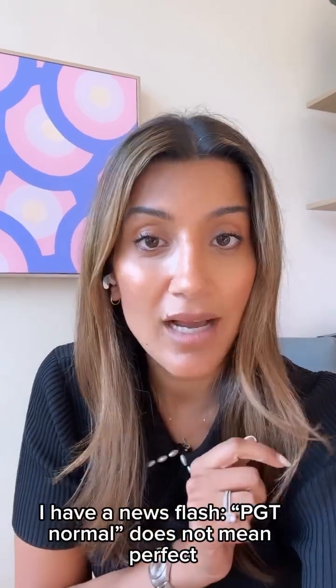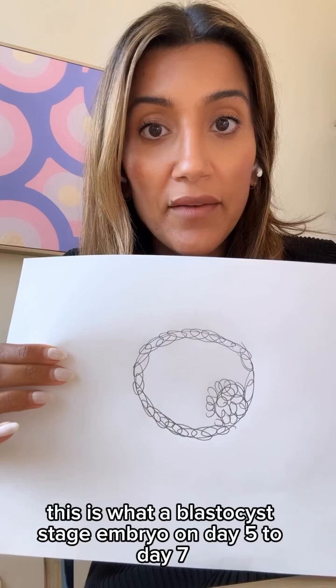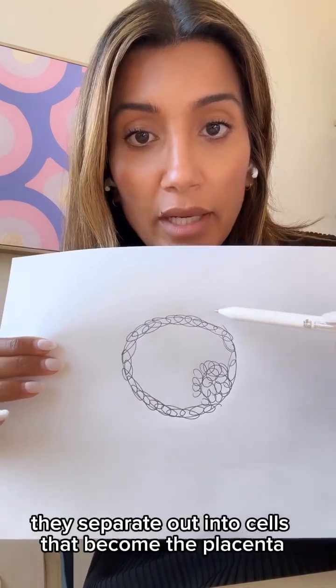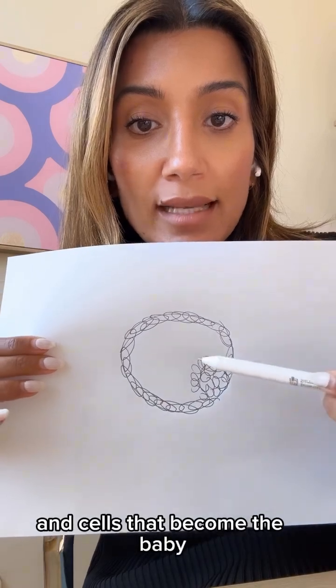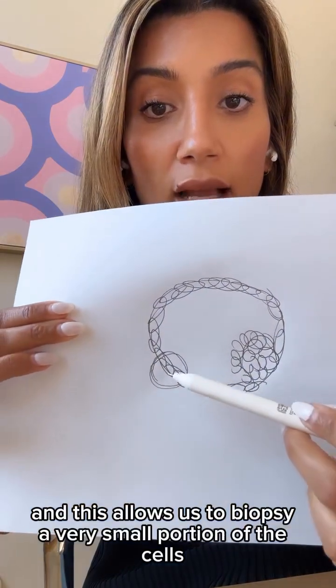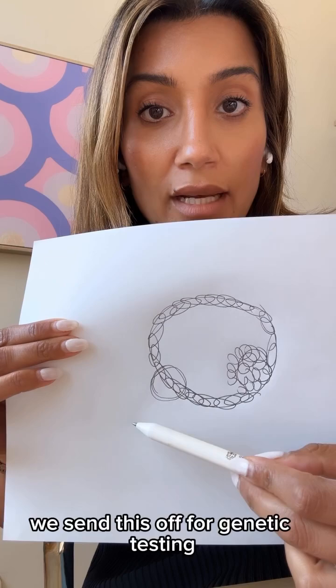PGT normal does not mean perfect. This is what a blastocyst stage embryo on day five to day seven after fertilization looks like — it has 100 to 200 cells. They separate out into cells that become the placenta and cells that become the baby, and this allows us to biopsy a very small portion of the cells on the outer part of the embryo that would one day become the placenta, and we send this off for genetic testing.